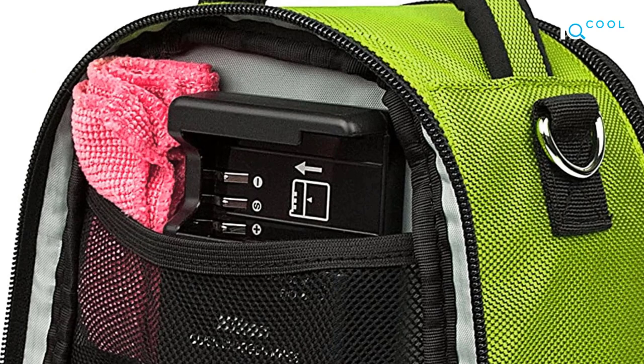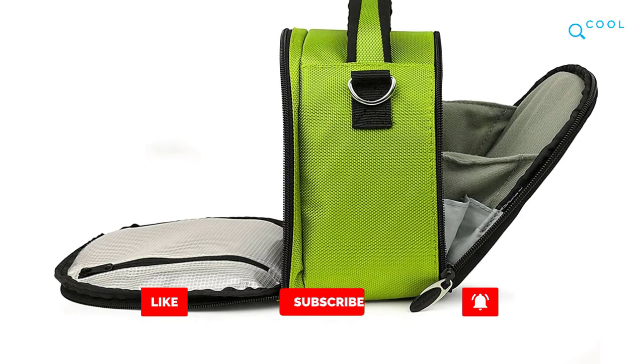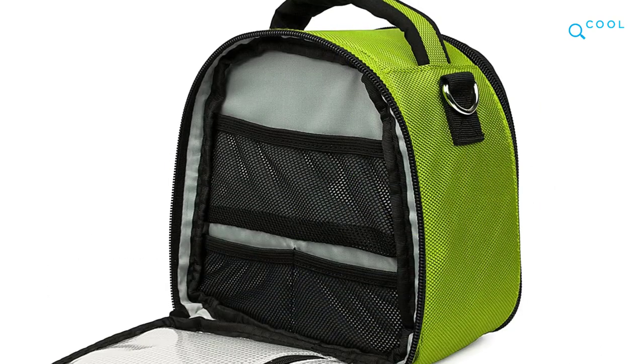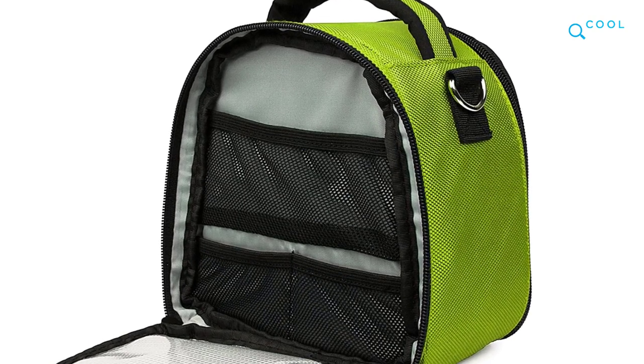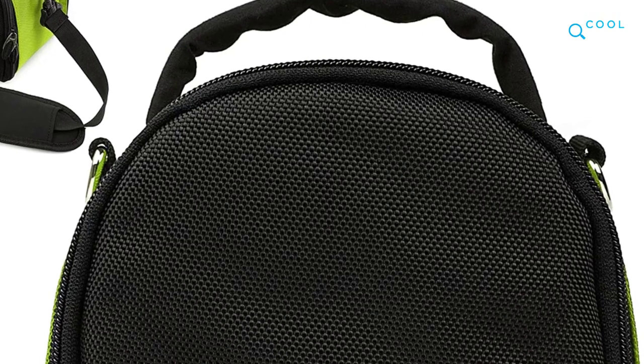The padded interior stays closed and secure with dual zipper pulls. The interior features microfiber lining with a fabric hinge opening so that your camera stays cradled and held in place the same way a palm would. On the back of the Laurel, there is a zippered accessory pocket ideal for small items such as a spare battery or a cleaning cloth.